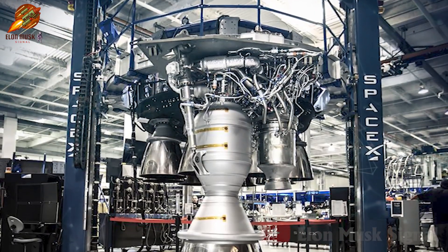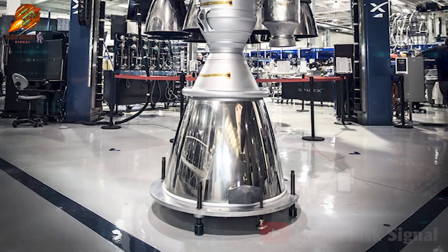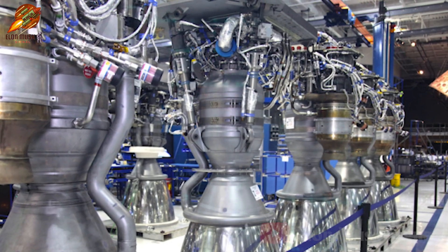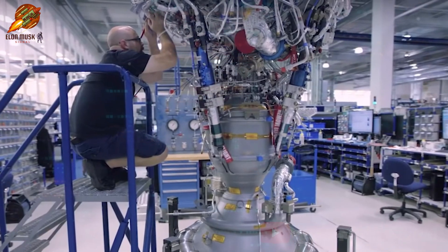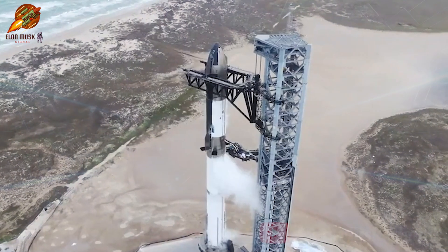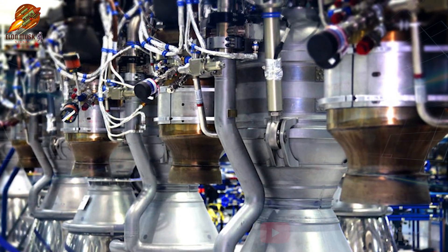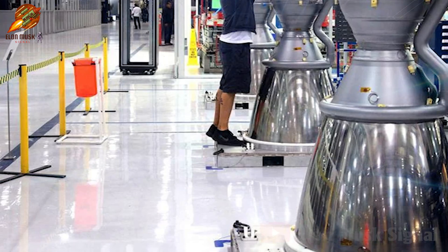Previously, in 2019, the cost of producing a Raptor engine was approximately $1 million USD. SpaceX aims to mass-produce 500 Raptor engines annually, with costs reduced to below $250,000 USD per unit. However, by the end of 2021, engine production capacity was identified as a primary limitation in Starship fabrication. To meet the dense testing schedule of Starship in 2022, SpaceX needed to achieve a production rate of at least one engine every two weeks — a significant challenge requiring major enhancements in manufacturing capability.